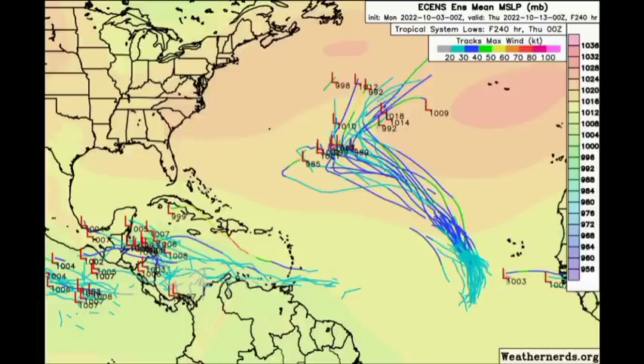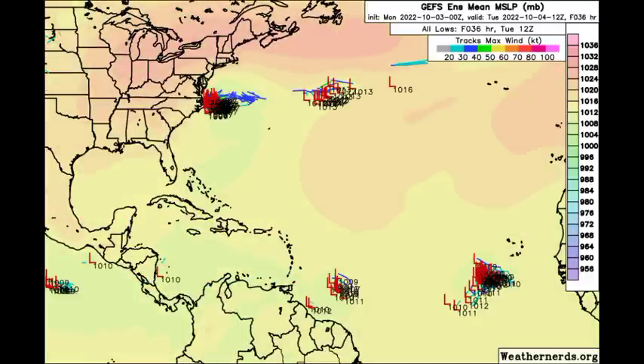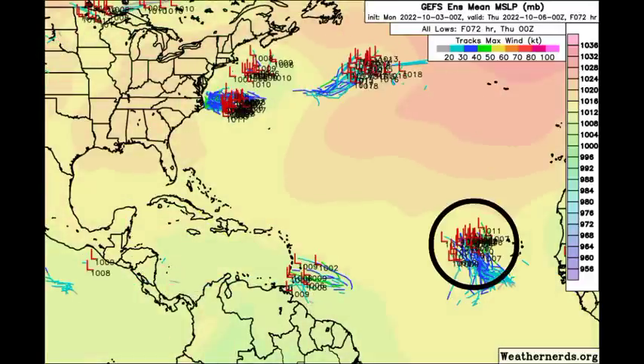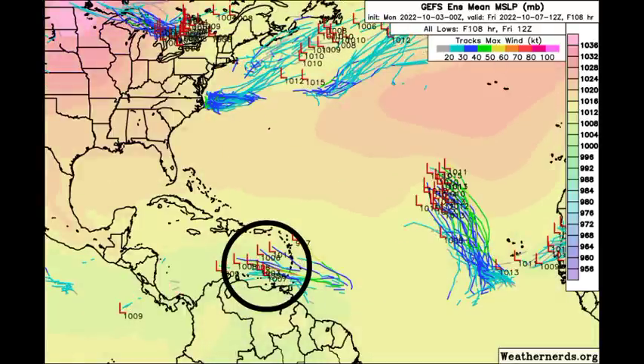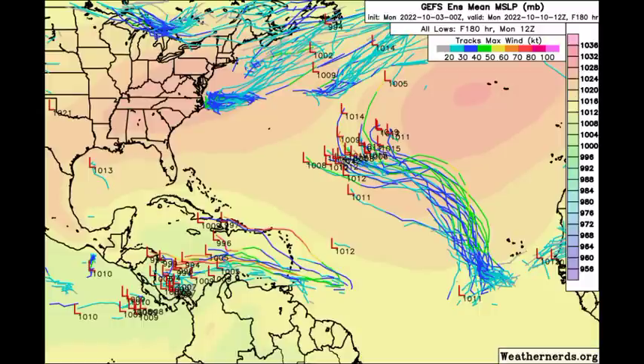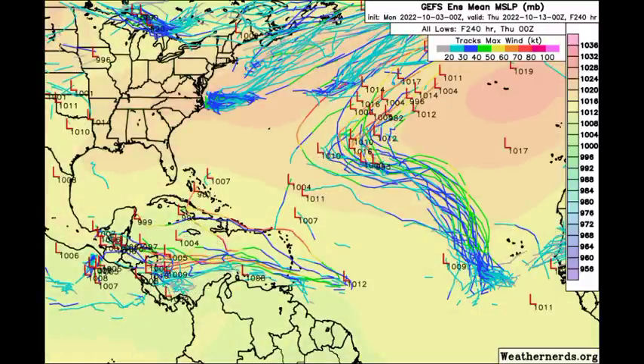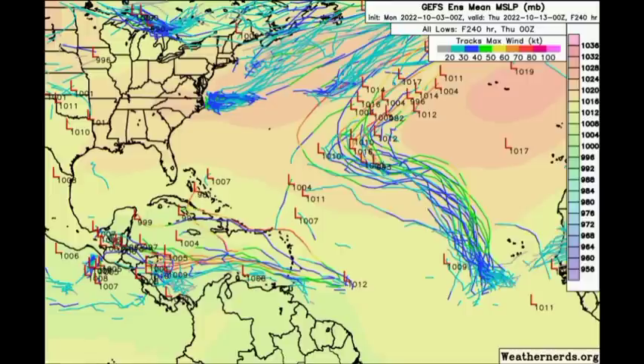As for the GFS ensemble members, quite a few are available for the wave near the Cabo Verde Islands, expecting development. Meanwhile, quite a few members are also available for 91L, expecting a general westward motion with some intensification of the system. This is not impossible — we just need conditions to be conducive, and once they are, we will see intensification of the tropical wave. It will be bringing impacts to the Windward Islands as we approach midweek.